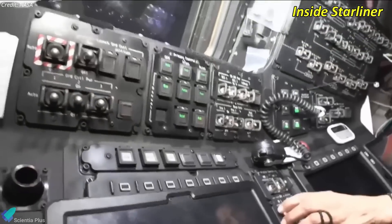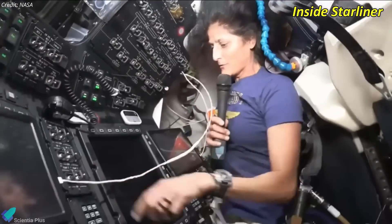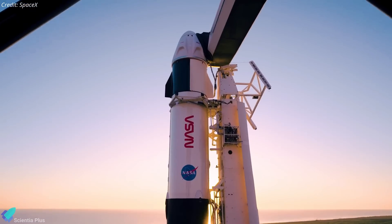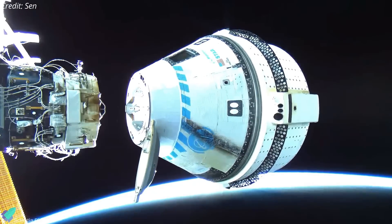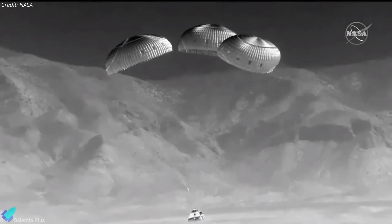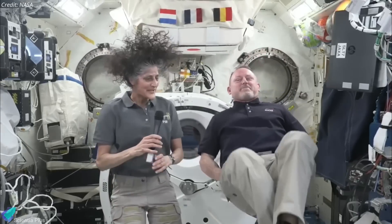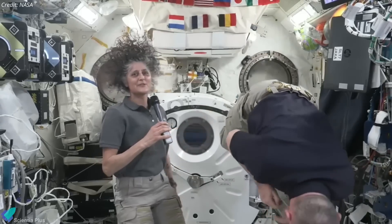Given the unresolved thruster issues and persistent helium leaks, NASA deemed it too risky for Wilmore and Williams to return on Starliner. Instead, the astronauts were reassigned to return on a SpaceX Crew Dragon. On September 6, Starliner undocked from the ISS, executed a successful deorbit burn, and re-entered Earth's atmosphere without crew aboard, safely landing at White Sands Space Harbor in New Mexico. Meanwhile, Williams and Wilmore's stay, initially planned for just eight days, was extended to over nine months through scheduled crew rotations.